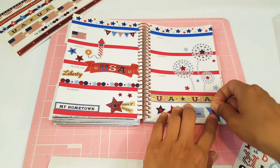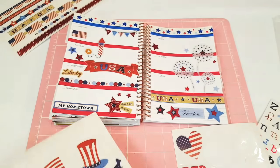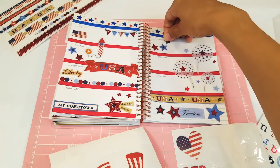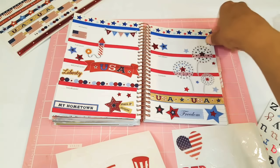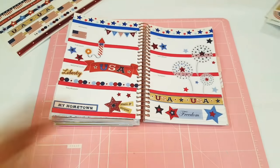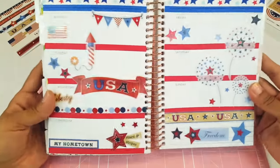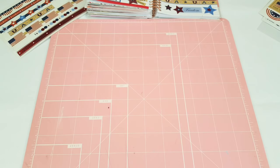We'll put this one here — it says 'My Hometown.' I'm going to put this 'Freedom' over here. And just a little star right there, and the bigger star over here. Right there. Alright, well I think I'm done for this one. It looks really cute — I love it. This little corner is definitely my favorite, I love the little banner. Let's go ahead and put that to the side and get started with my A5 planner.